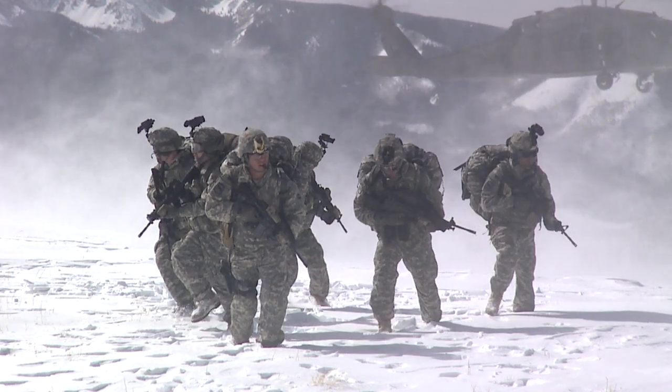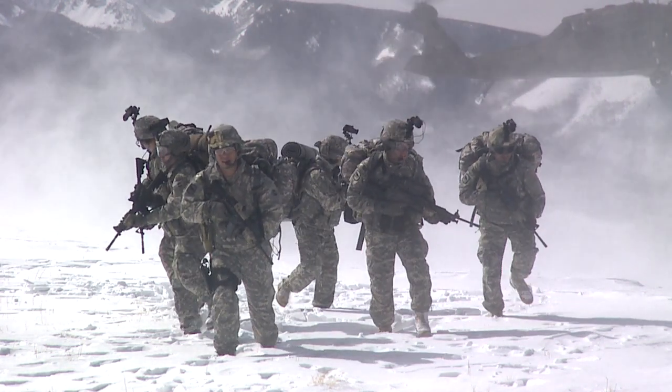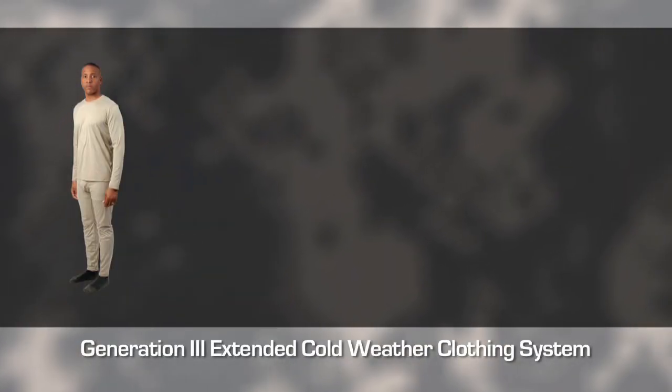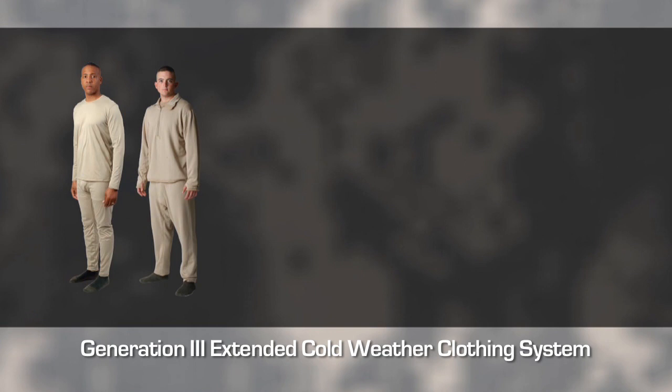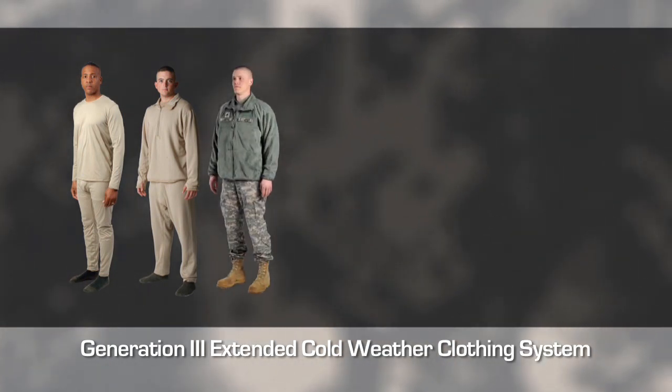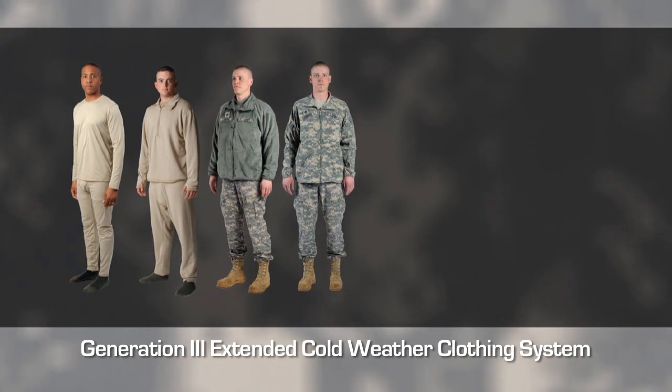The seven layer system allows you to achieve optimal performance and stay warm, comfortable, and alive. Starting from silk weight underwear to the next higher weight underwear, to layer three which is a fleece jacket, to layer four which is an outer shell.